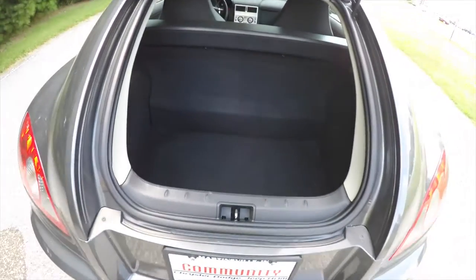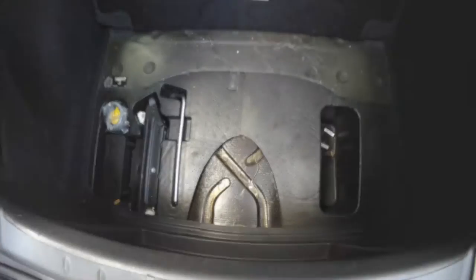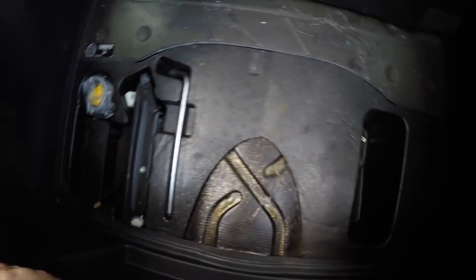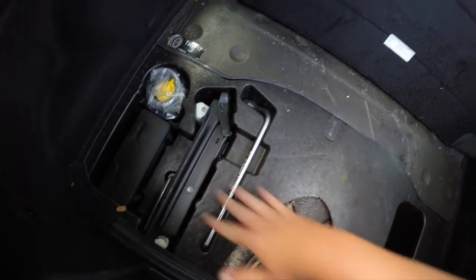Taking a quick look at the luggage area — it's very nice and spacious for a car of this size. Underneath the floor mat, in lieu of a spare tire, you have a tire inflator kit. You also have a jack and tools.